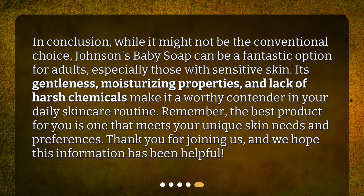In conclusion, while it might not be the conventional choice, Johnson's Baby Soap can be a fantastic option for adults, especially those with sensitive skin. Its gentleness, moisturizing properties, and lack of harsh chemicals make it a worthy contender in your daily skincare routine. Remember, the best product for you is one that meets your unique skin needs and preferences.